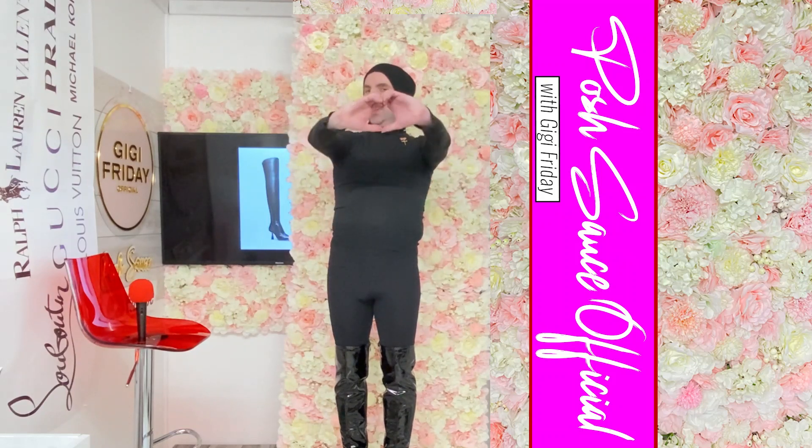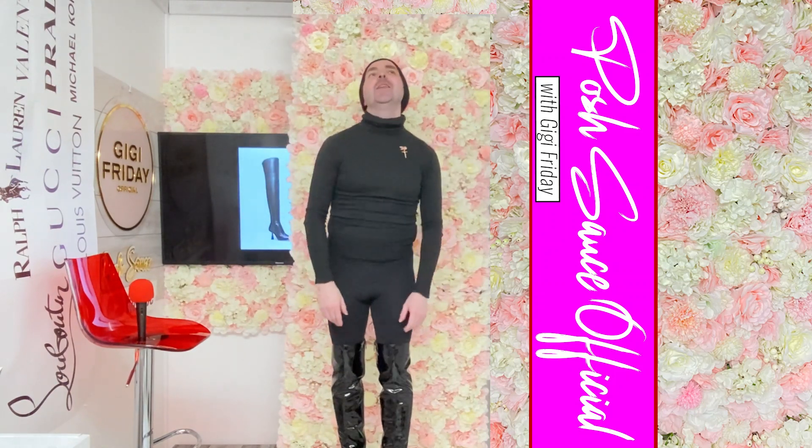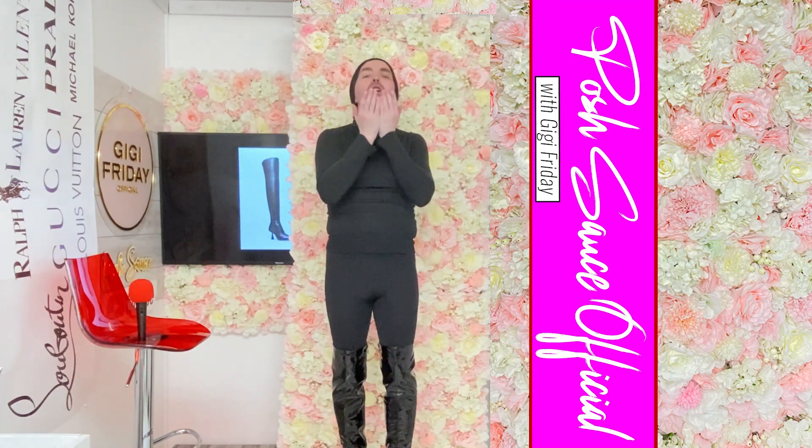That concludes our last pick from the designer feature of Michael Kors. Lots of love to you all, wherever you've been watching from — you are welcome. Thank you for joining me on Posh Sauce Official. As always, God bless you all, have a lovely Saturday and a lovely weekend, and we'll see you next week for GG Friday Official and Posh Sauce Official. Have a fabulous weekend, bye bye everybody!